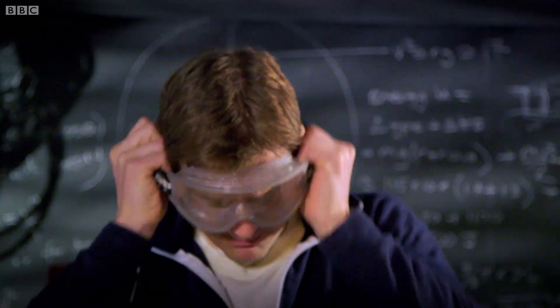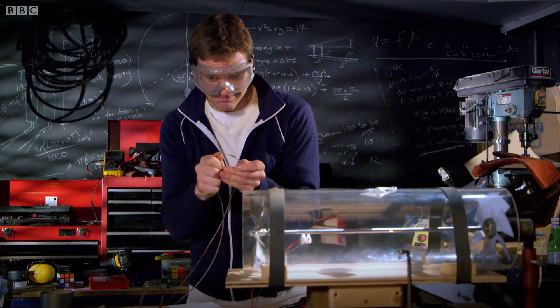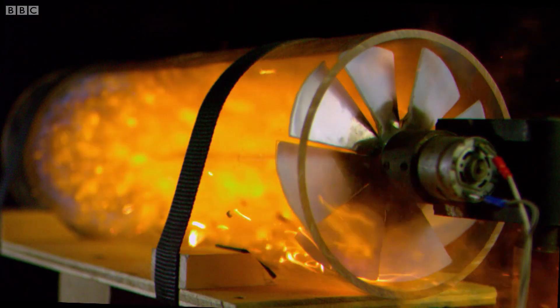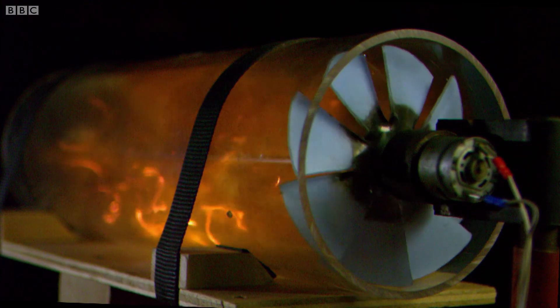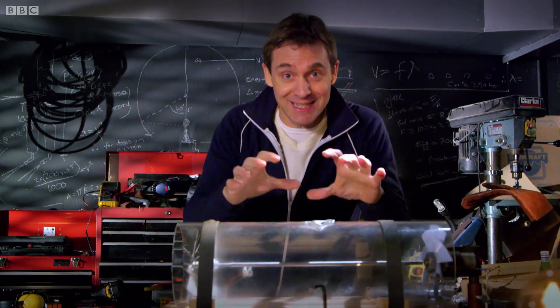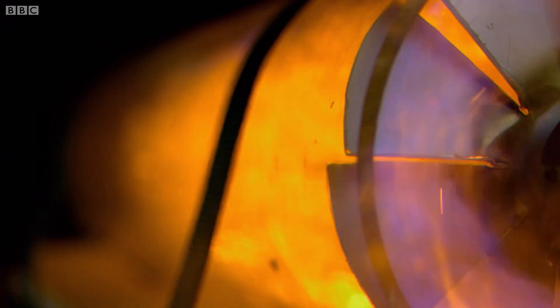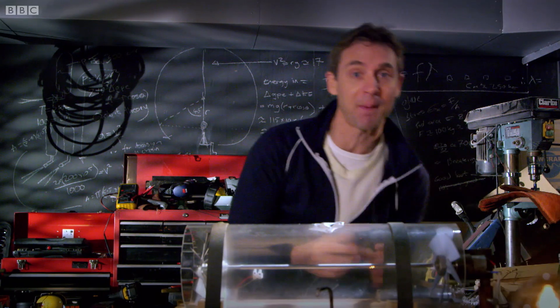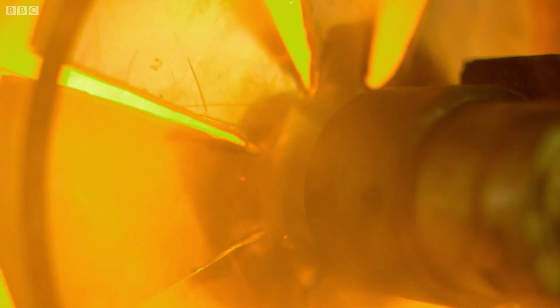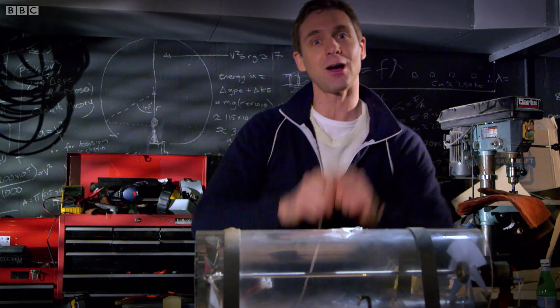I'll wear goggles for this stage. Then the gas-air mixture is ignited. Once that mixture's ignited, it heats up and expands rapidly. The expansion drives through this turbine at the back, which is then rapidly rotated. That turns a little generator, which produces electricity for our towns and cities.